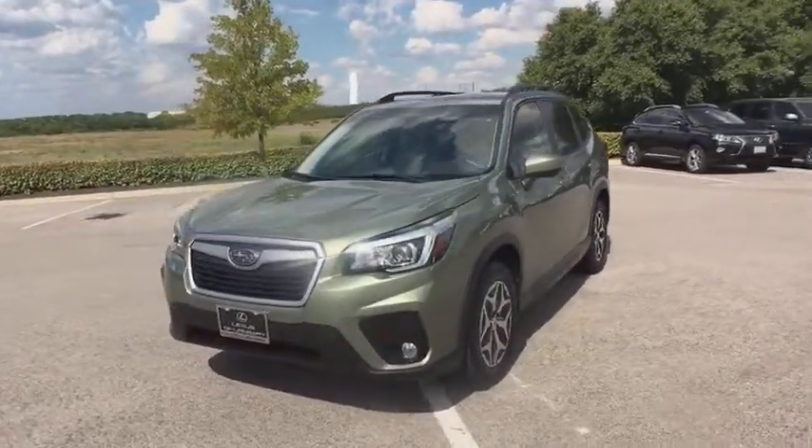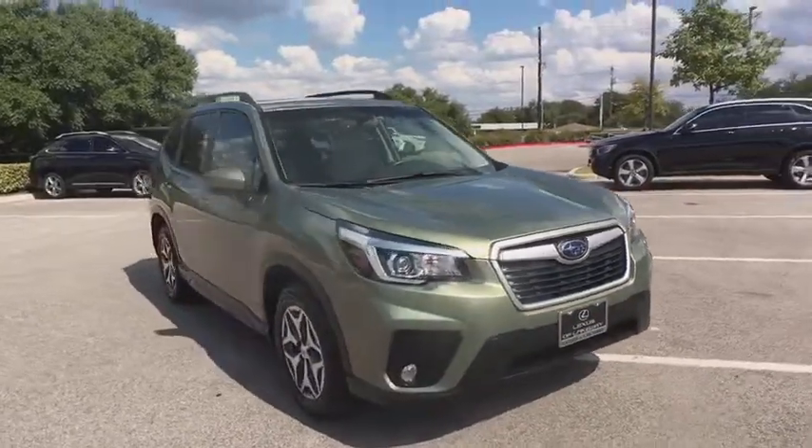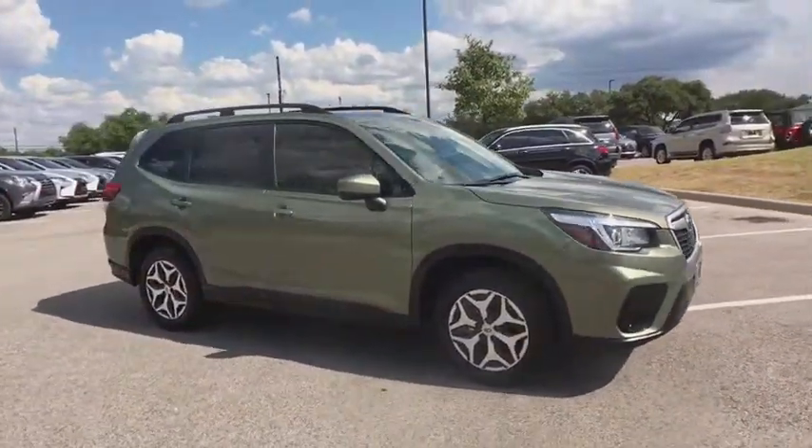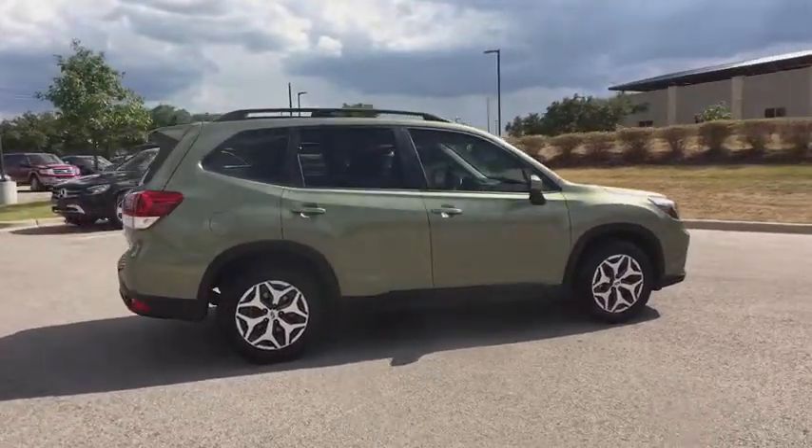Stop by and take a look at the 2019 Subaru Forester. The Subaru Forester is a sensible, practical, and affordable vehicle. It has an impressive, comfortable ride and handles well.